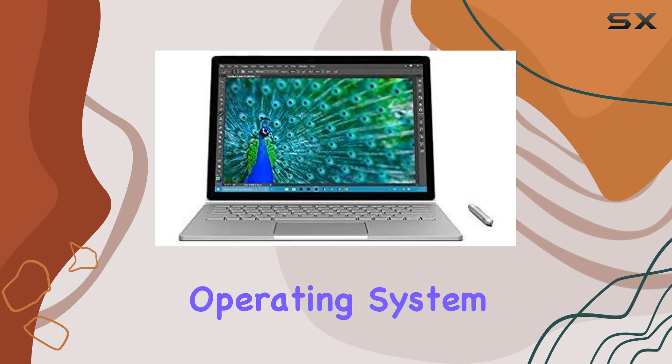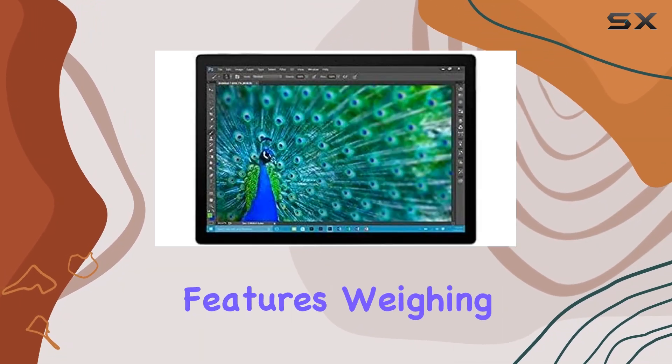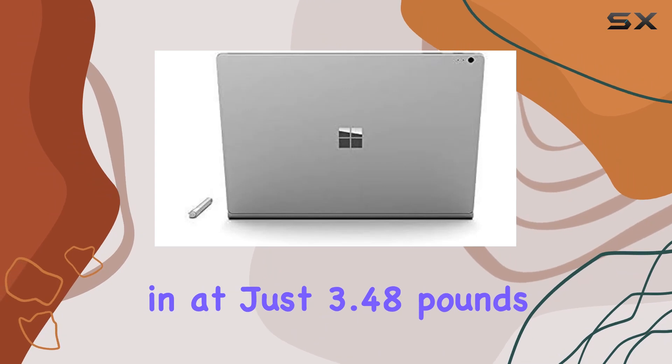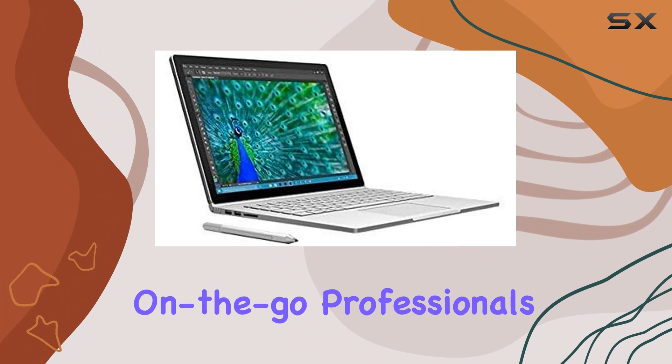Running on the Windows 10 Pro operating system, this device offers a user-friendly interface and enhanced security features. Weighing in at just 3.48 pounds, the Surface Book is incredibly mobile, making it ideal for on-the-go professionals.